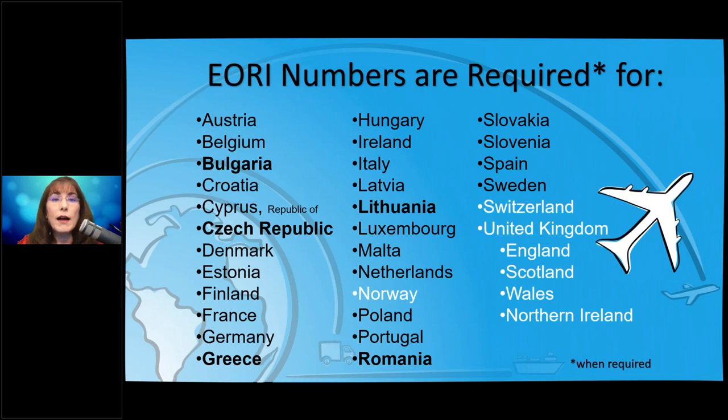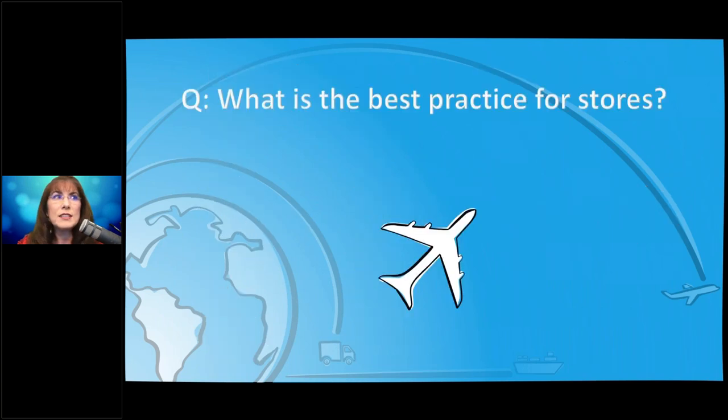These are the countries where an EORI number is required: everything in the EU, plus Norway, Switzerland, and the UK, which includes England, Scotland, Wales, and Northern Ireland. Some of these countries are bolded as they tend to be more particular right now. I do not want you losing sales over this or having a heart attack over it.